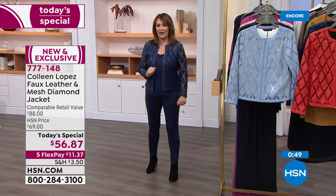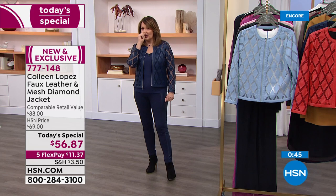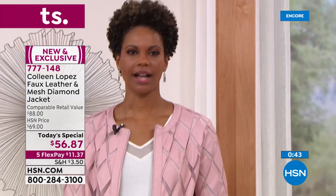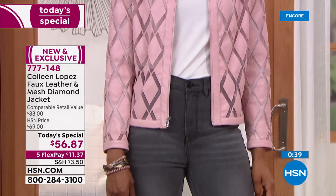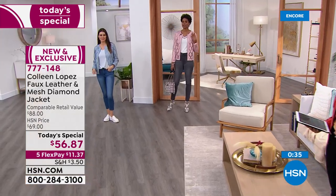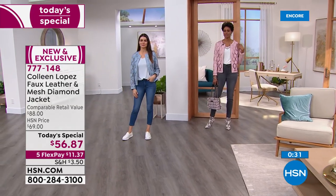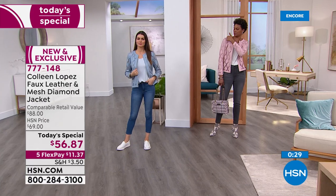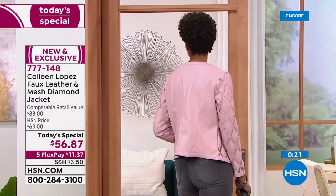Ask for 777-148. Victoria is in a small — are you usually a small in jackets? I am usually a small, sometimes medium depending on how broad the shoulder is, but yes I'm in the small and that's the size I would take. There's a lot of room in it, and the seam is meeting me perfectly. So if you're broad in the shoulders like me, you can get the small — it's definitely working for me. You look fabulous.